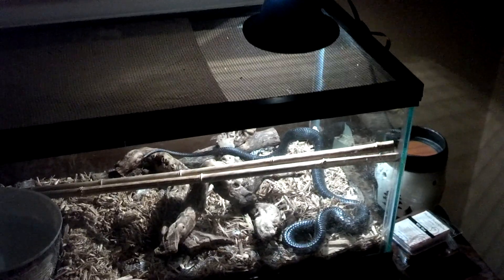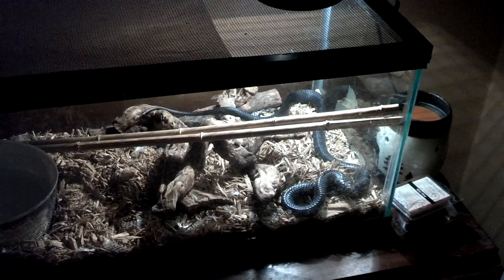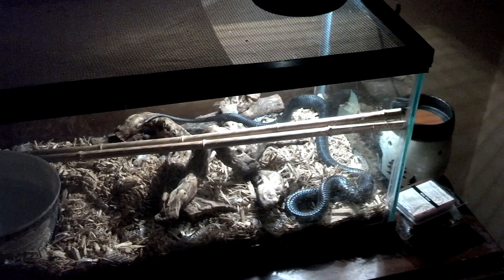I got a pair of blacktails and my female blacktail feeds like a beast. I got to be careful — she will come out of the cage hot. My male, he just likes to be left alone. He eats, and she is about the same.